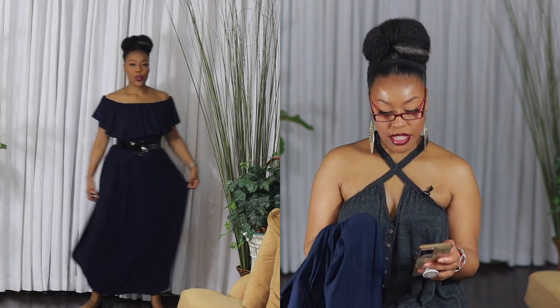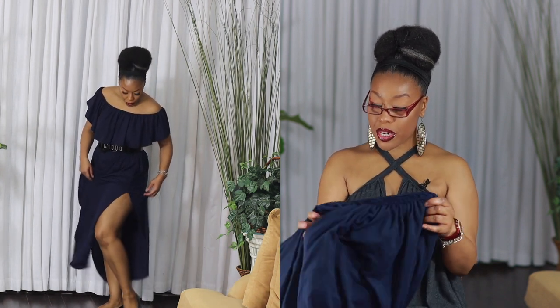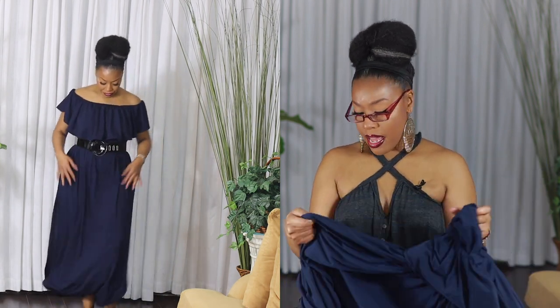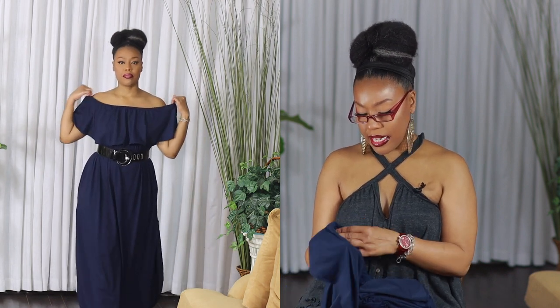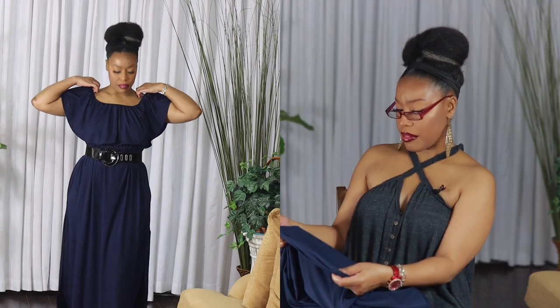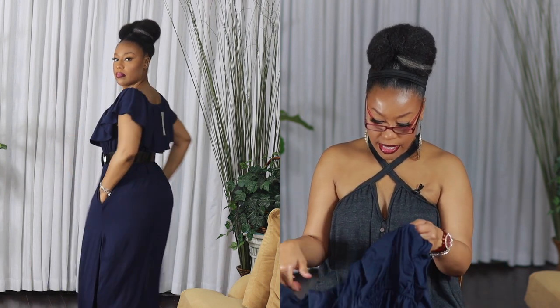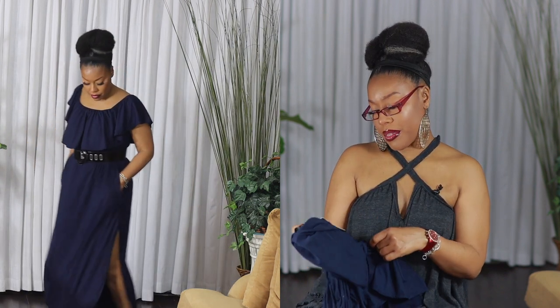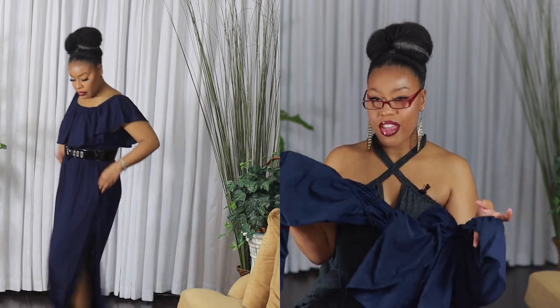Next up is the Women's Off the Shoulder Ruffle Party Dress Side Split Beach Maxi Dress — this is an Amazon Choice. It's a really nice dress. You can wear it off the shoulder or up on the shoulder, and it has pockets. The fabric is lighter — if you get it in a light color you might want to be careful because it could be slightly see-through. I got a size large and I'm comfortable with that.